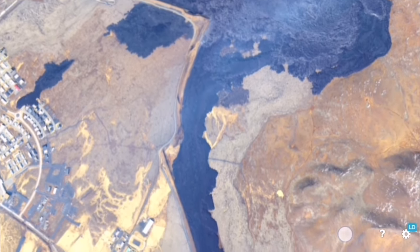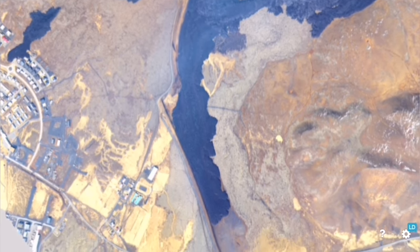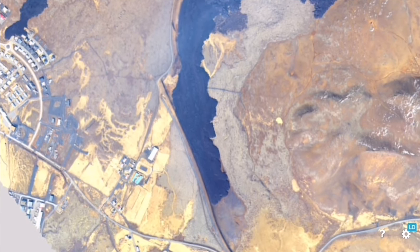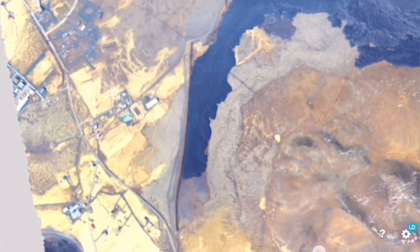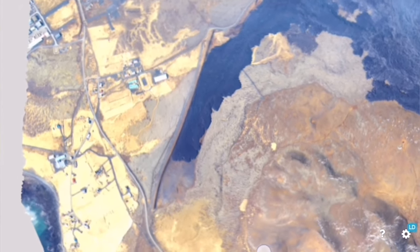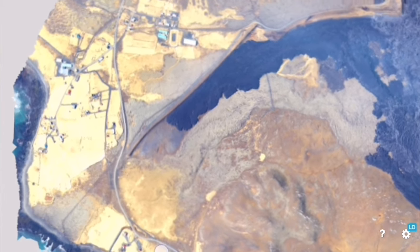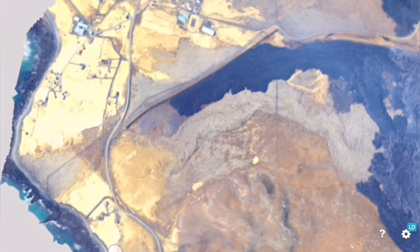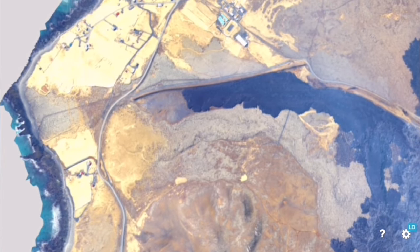The lava didn't reach the sea. This tongue of lava you are seeing now in the lower part of the image — Grindelbeck is to your left — the lava tongue has not reached the sea. It was a danger that we thought it may reach the sea. Of course, the previous lava, as you can see from its faint colors, shows the previous eruptions have reached the sea, but not this one.